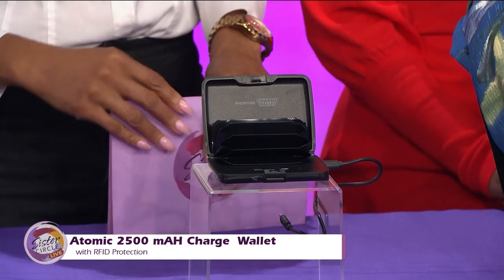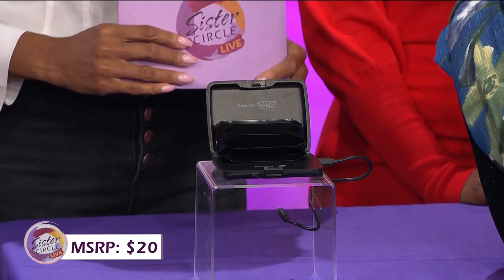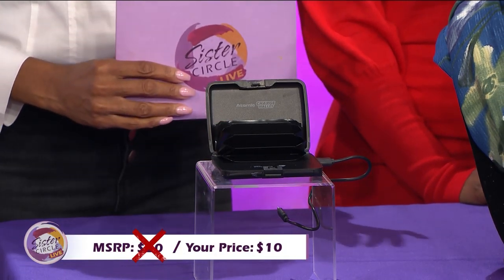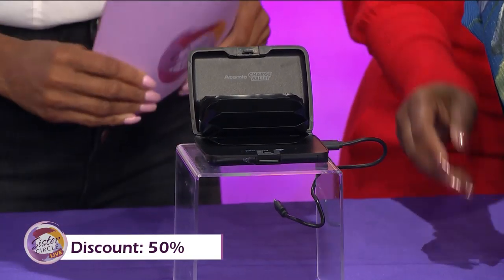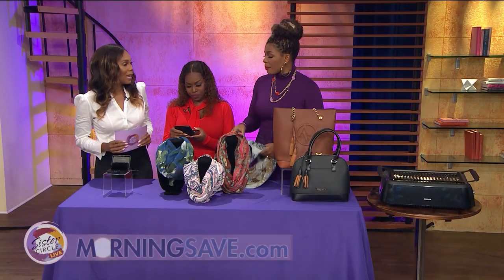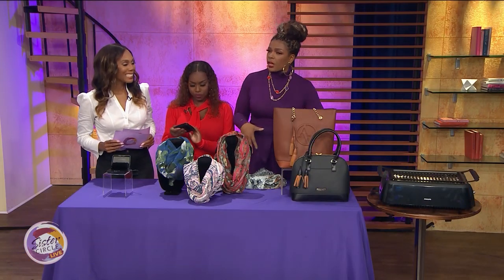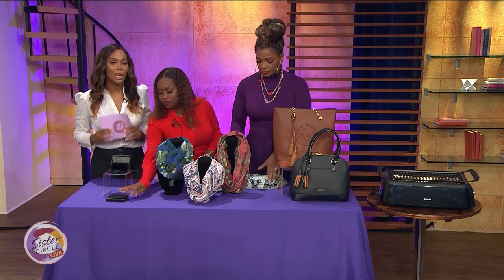If you were to buy this charging wallet at full price it would cost you as much as $20. But with our Sister Circle savings, ladies — deep, deep savings — just $10. That's all you're going to pay, and that is a discount of up to 50% from our friends at MorningSave.com. It's lightweight and cute. Perfect for the upcoming holiday shopping season — you can just pop it in your little pouch instead of carrying a whole purse.